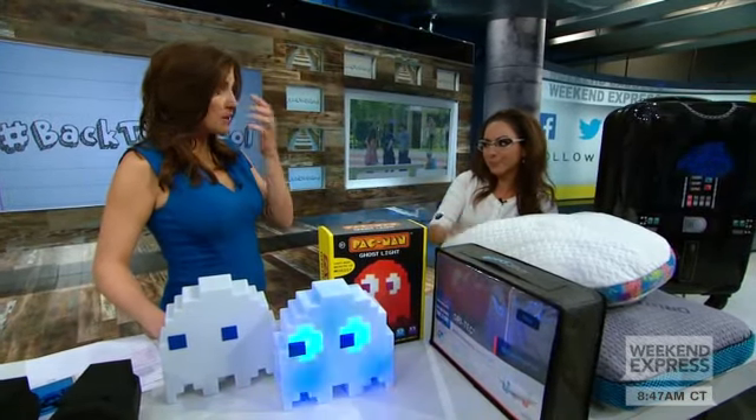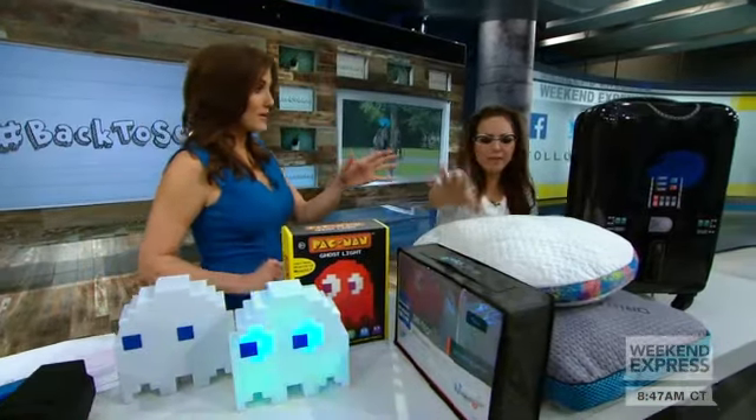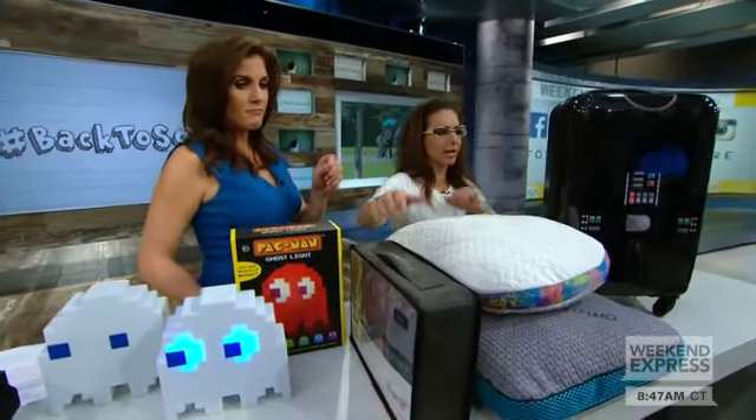These are BedGear pillows, starting at $49.99 — and they're not expensive, which is impressive because really good pillows are expensive. Mattresses and sheets are available too, highly recommended.